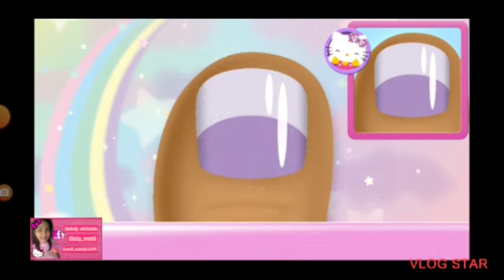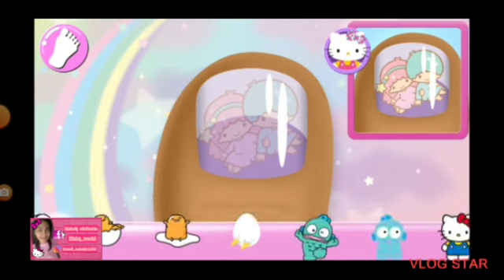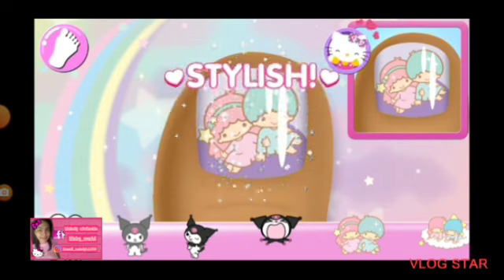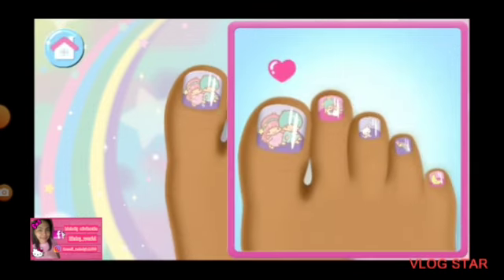So pretty! Add the matching character to the nail. Yes! Yes! Great choice!